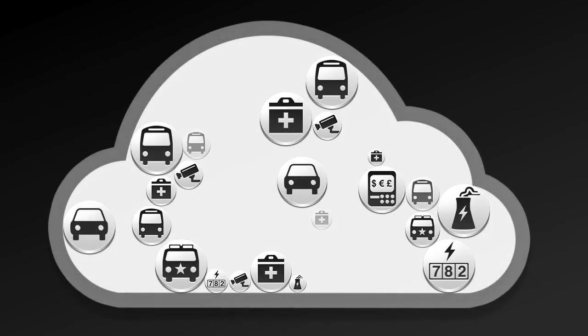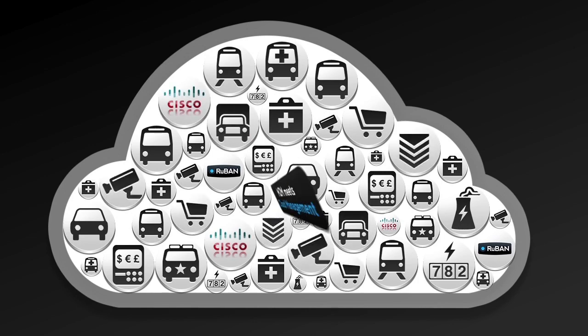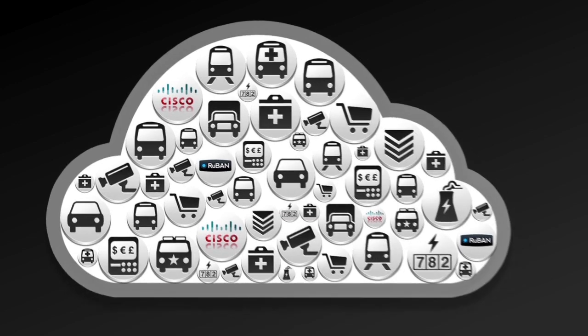Today we lead connected lives. In 2008 there were 8 billion devices connected to the internet. By 2020 there will be over 50 billion. All of these will be managed in the cloud.